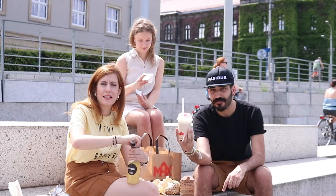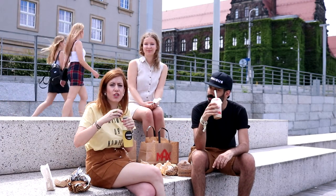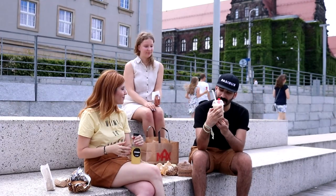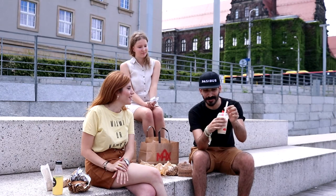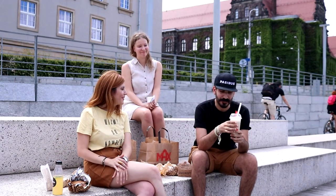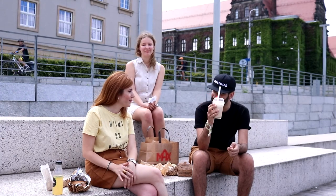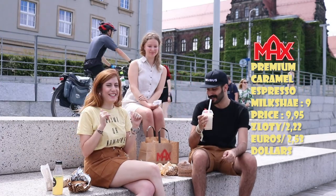Cheers! Trying the lemonade first — it's citrusy, I like the presentation for takeaway because it's easy to drink and they put a fresh mint leaf. I'd give it a nine. Now for the espresso caramel shake — very impressive. I usually hate coffee and I still like this, which is amazing. It reminds me of milkshakes. Since I hate coffee and I still enjoy this, I give it a nine as well.